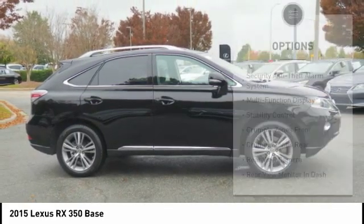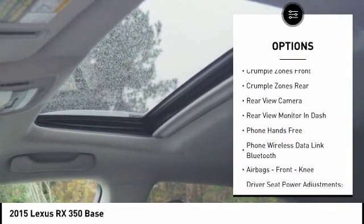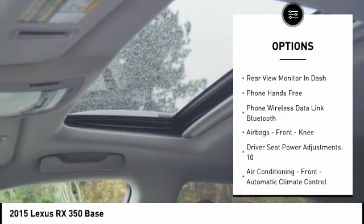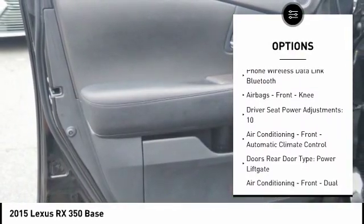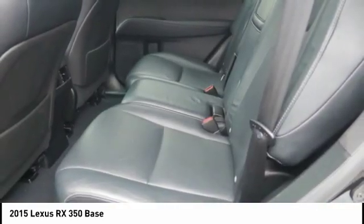Here are some of this vehicle's great options: stability control, traction control, power steering, cruise control, airbags, front knee airbag, trip computer, fog lights, child safety locks, trip odometer, and power brakes.